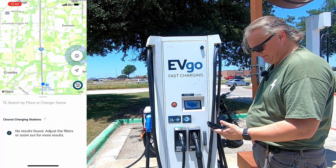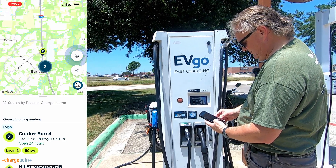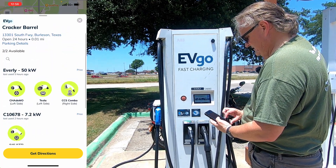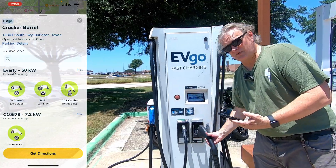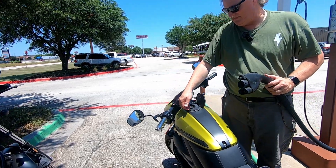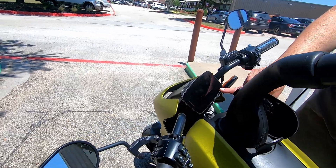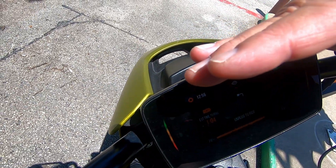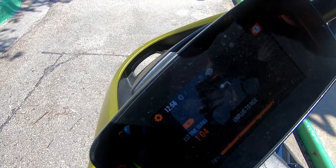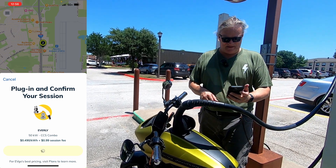I'm going to open my EVgo app. Closest charging station — I'm standing right next to it. It says Everly, right here at the Cracker Barrel. It says it's available, so I'm going to grab the plug and head over to the bike. I've got my charge port open, I'm going to open up the CCS flap and then plug it into the bike. It's registering on the screen. I've got the green, yellow, and red lights there, and it's saying an estimated time to fill. Hit start charging on the app.